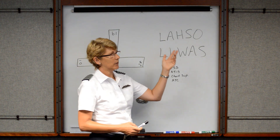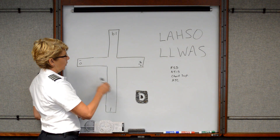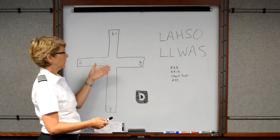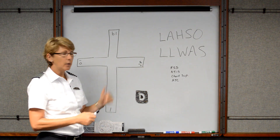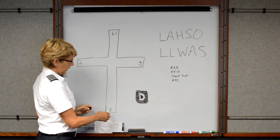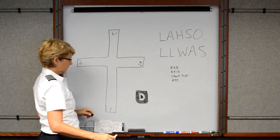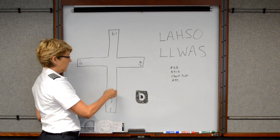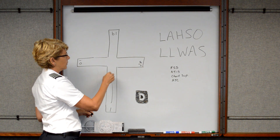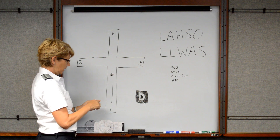So what are Land and Hold Short Operations? What they're asking you to do is land and hold short of something. It could be another runway, it could be a taxiway. Let's say you've received the instruction that you're cleared to land Runway 1, hold short of 1028. They're expecting you to be able to land and stop your aircraft prior to crossing or entering that runway environment.